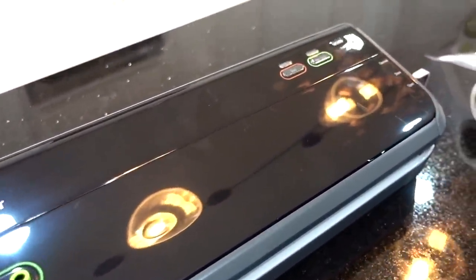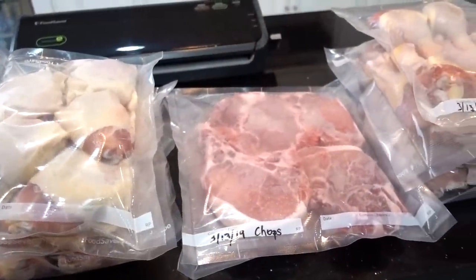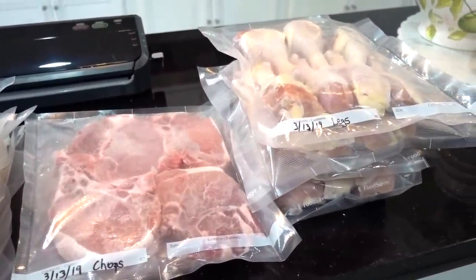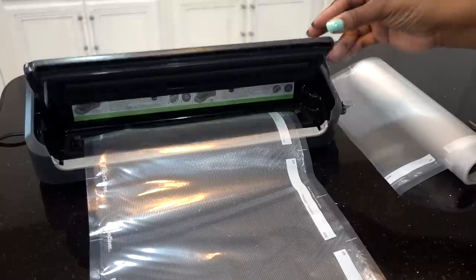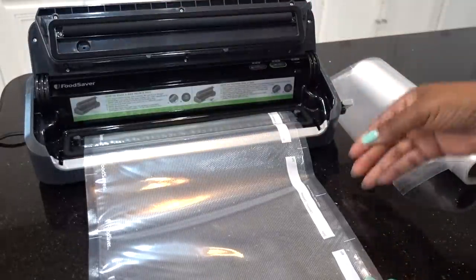The food saver is definitely a lifesaver. It's a vacuum sealer — the best way to extend the life of your meats, veggies, and anything you want to keep longer in your fridge or freezer. There's a place to write what's inside and a place for the date, which helps you keep track of expiration dates.